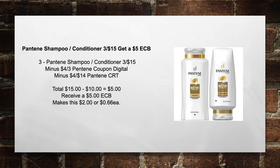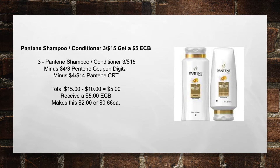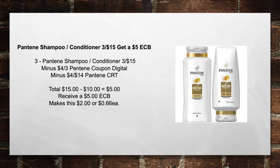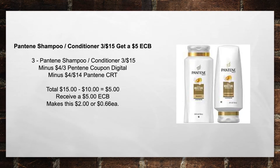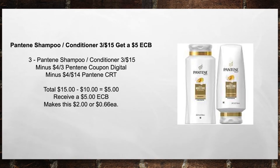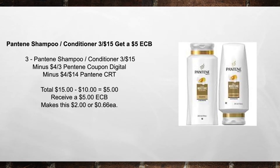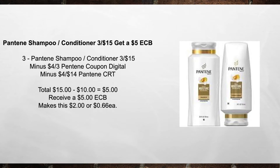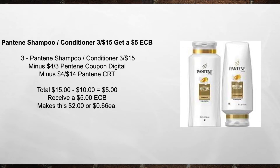Pantene Shampoo and Conditioners are 3 for $15 this week — get a $5 extra care buck. Pick up three Pantene Shampoo and Conditioners, the 20 ounce bottles — 3 for $15, minus a $4 off of three Pantene coupon digital, minus a $4 off of $14 Pantene CRT. That brings your total to $15 minus $8 in coupons equals $7 out of pocket. Then you're going to receive back a $5 extra care buck, making this $2, or $0.66 each item.